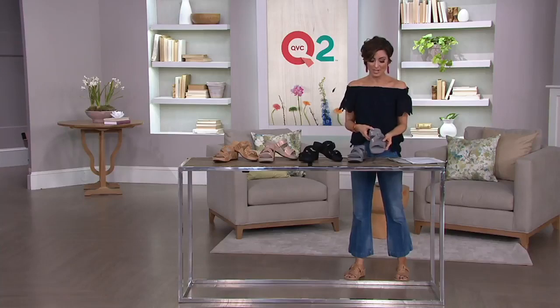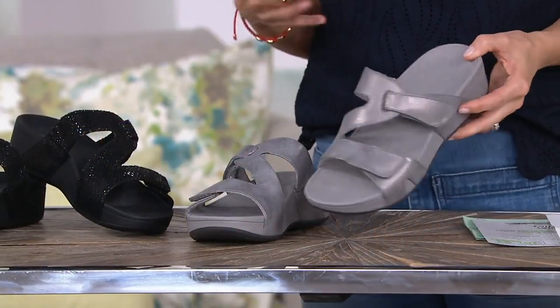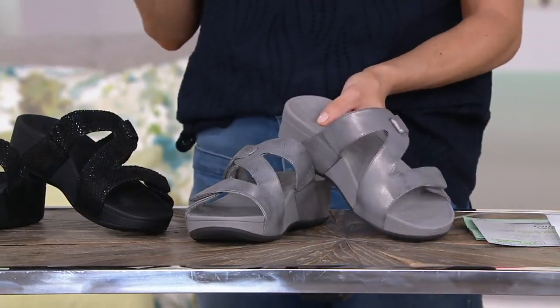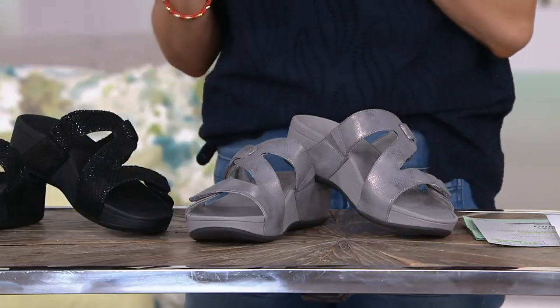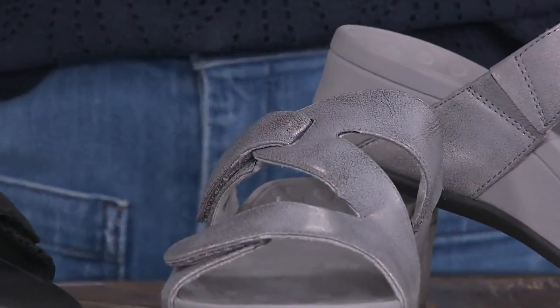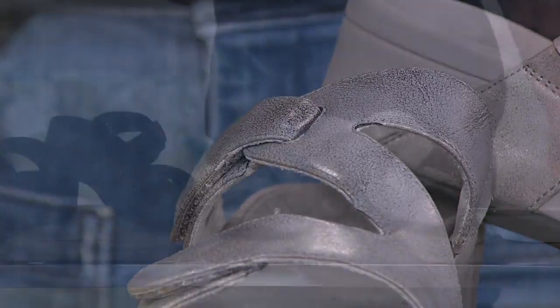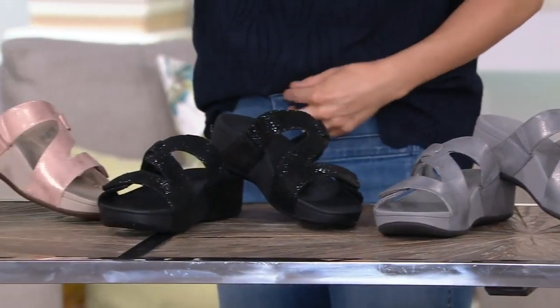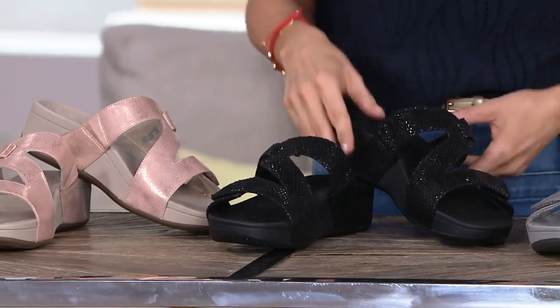There are four great colors. The first is pewter — your silver, gray, metallic option. All four colors will be available in medium or wide width, in sizes 5 through 11 in whole sizes only. Liam can walk you through how to choose if you're a half size — it's very simple, you just go one size down.